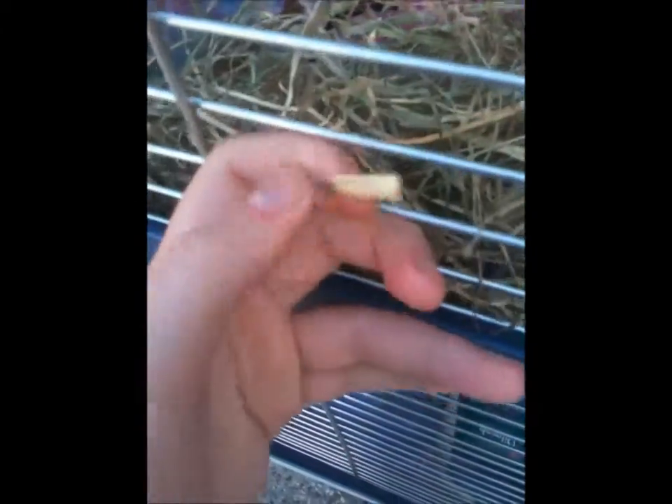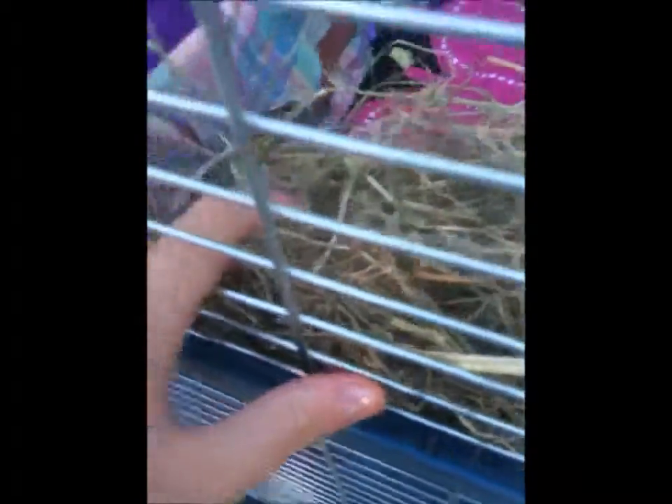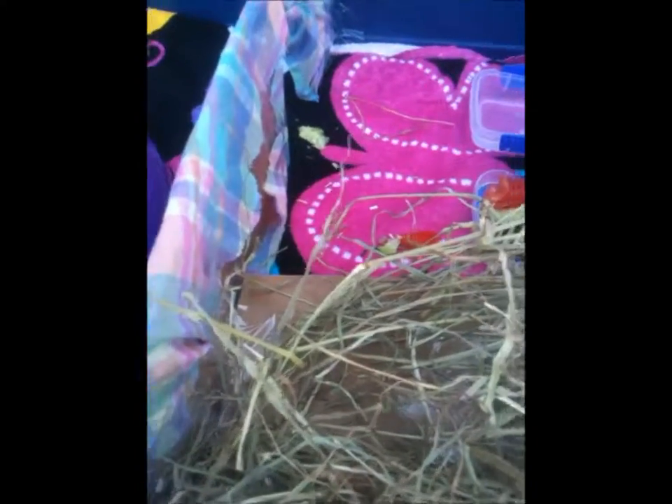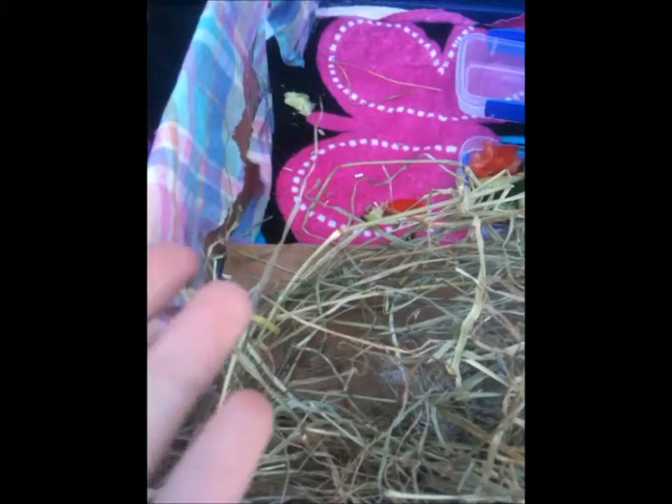Next you need hay. It keeps their teeth short — you don't want a guinea pig to bite you and go through your skin, trust me, it hurts a lot. You'll also need a hay rack or hay stand. I recommend having one because without it, hay will literally end up all over your cage, like these boys have done. You just have to top it up every now and then.